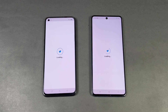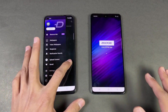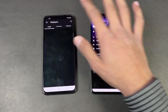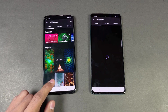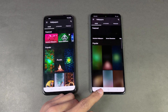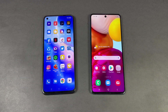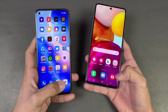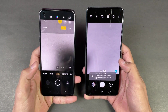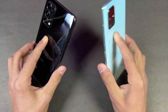Now let's open up Twitter — that is faster on the Reno5. The A71 takes a bit more time but eventually catches up. Last up, let's launch the default camera apps on both phones — and that is faster on the Samsung Galaxy A71, followed by the Oppo Reno5.